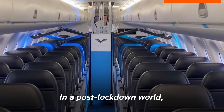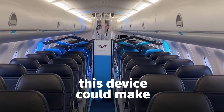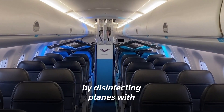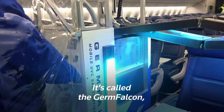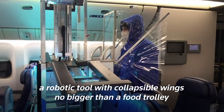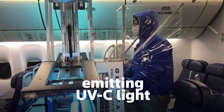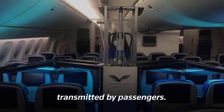In a post-lockdown world, when travelers return to the air in high numbers, this device could make flying safer by disinfecting planes with ultraviolet light. It's called the Germ Falcon, a robotic tool with collapsible wings no bigger than a food trolley that can be pushed down an aisle emitting UVC light onto surfaces of the cabin that may have germs transmitted by passengers.